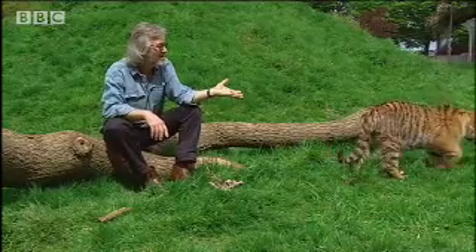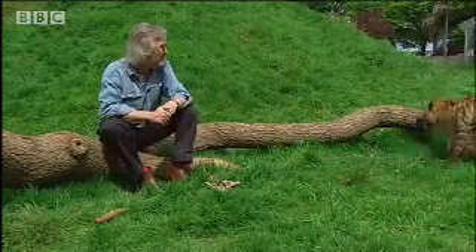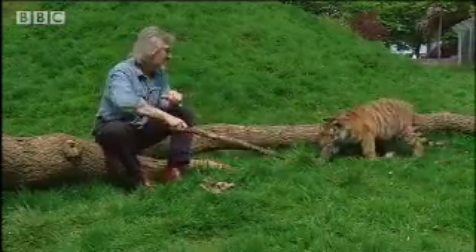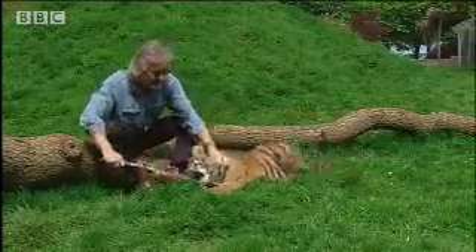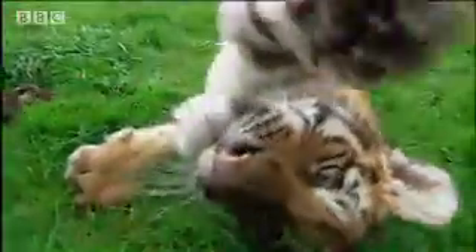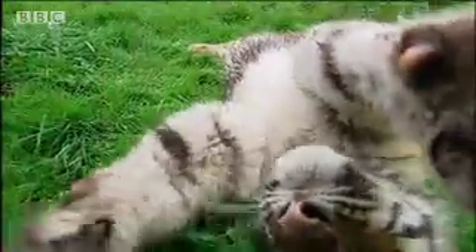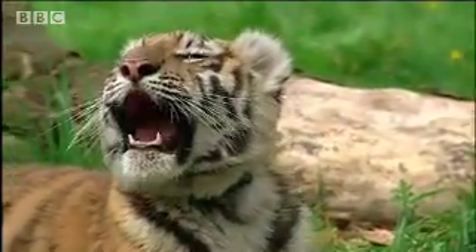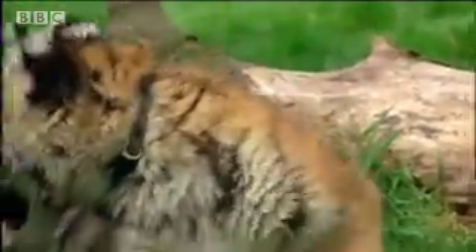These tiger cubs are four months old and already they've got all the attributes that they'll need, just in a smaller form. They've got large feet, very large paws, long claws, very sharp. They've got teeth that are able to slice off meat, able to bite into the prey, able to kill it.